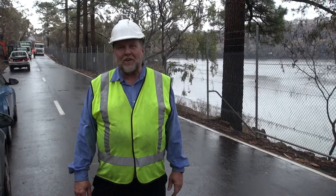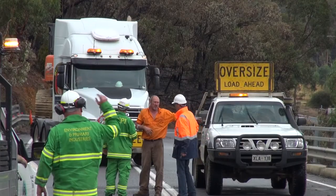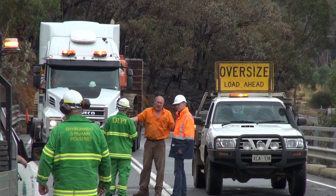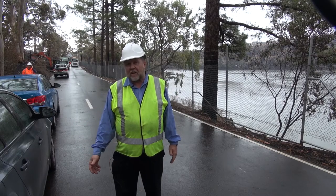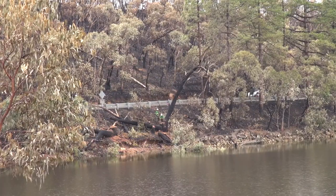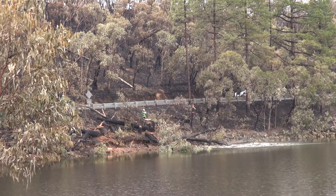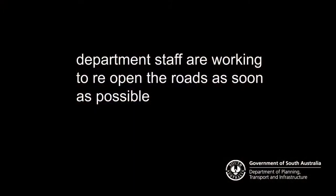We've had some help from interstate — we've got a Victorian group of arborists here now assessing the Titch Gully and Manum Road for us, which has been a great help. We've also had council arborists volunteer their time.